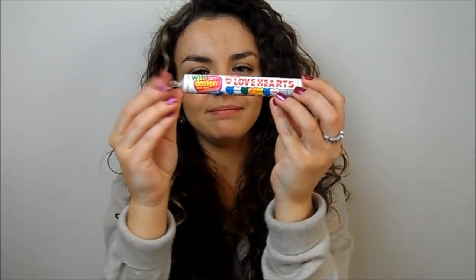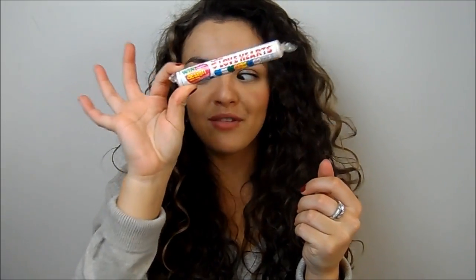That's everything I picked up — a small haul, nothing overly interesting. I also grabbed a packet of my favourite sweets, Love Hearts, just because I happened to see them. I'll be back later this week with a bunch of Valentine's Day related videos. I hope you enjoyed this and I'll see you in my next video, which will be up in two days. Bye!